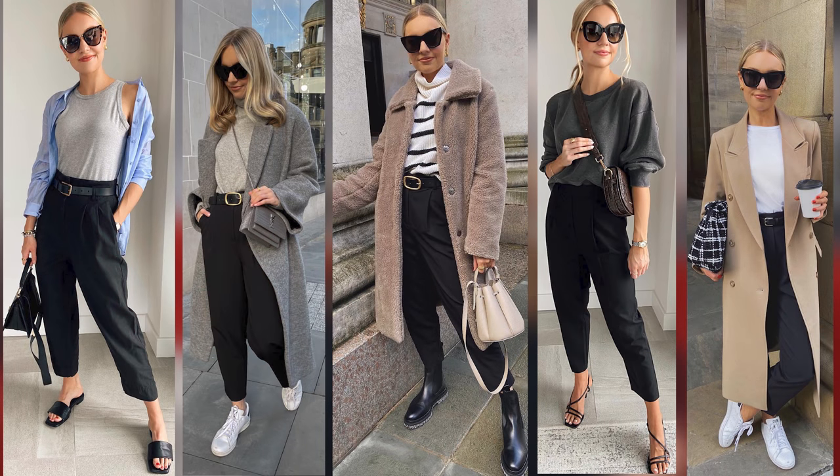Tip number three follows on nicely from that — it's what I call the five outfit rule. If you see a magpie piece or something you really want to buy, think of five outfits minimum that you already have in your wardrobe that you can wear with that piece. It could be anything — even a simple pair of black trousers. That might take a little time and thinking, but it's much better than having a piece sitting in your wardrobe unworn. It has to be outfits using pieces you already own, not things you might buy in the future.